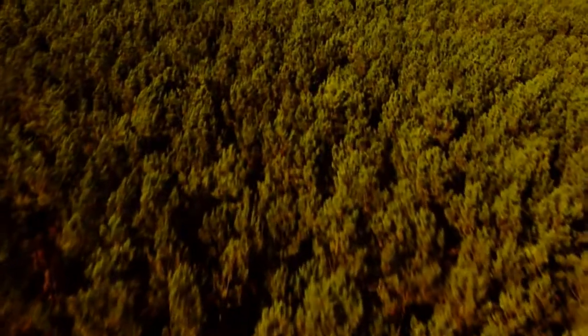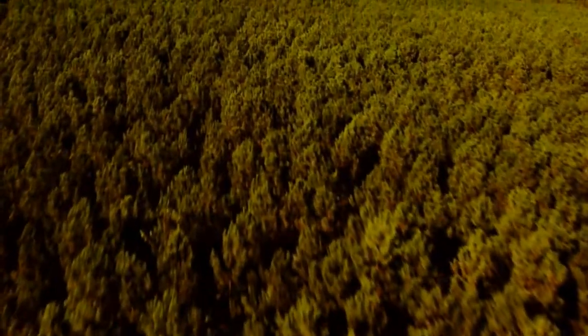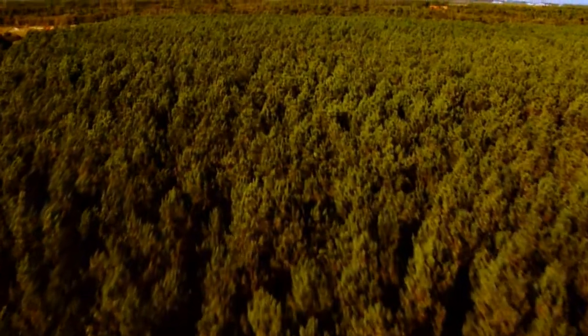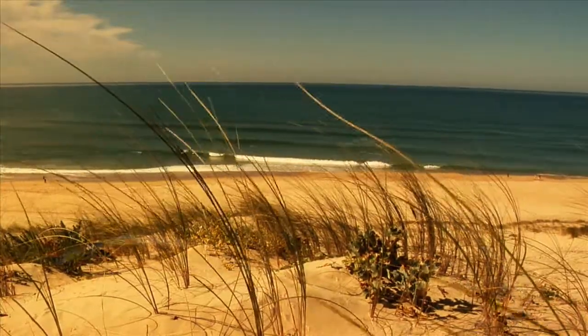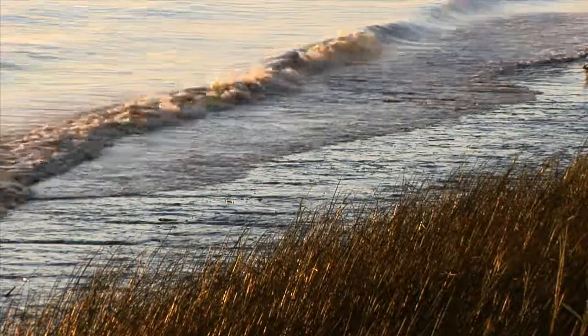Die Weinbaulandschaft des Medoc scheint zeitlos. Vor 50 Millionen Jahren war das aquitanische Becken eine weite Wasserfläche. Das Wasser ging zurück und hinterließ Sedimente im Medoc. Bodenschätze sind hier Sand, Kies, Ton und Kieselsteine.